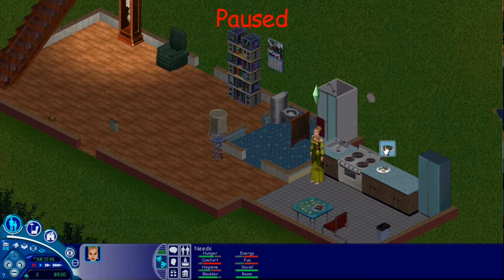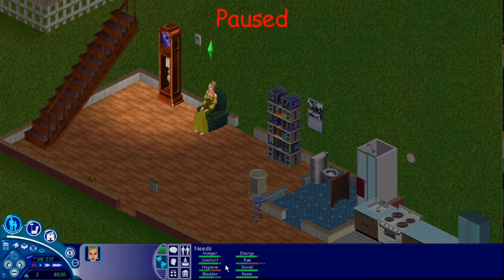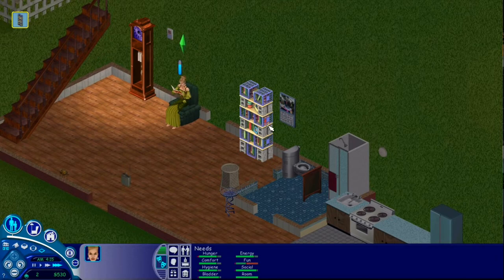We need to test out this chair that we just got. Let's power nap and see what happens. Oh wow — did you see that? Holy hell. That is going to be an asset, I tell you. Let's take a shower. These couple of things are really allowing me to work on her skills a lot more, which is nice.